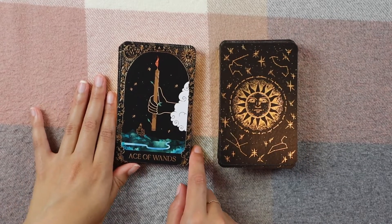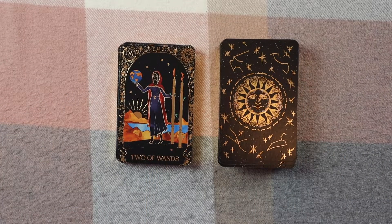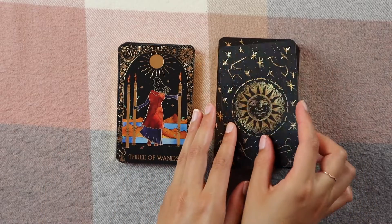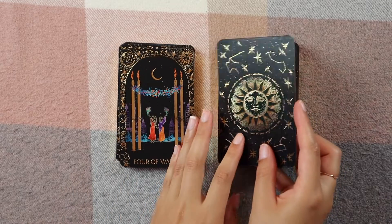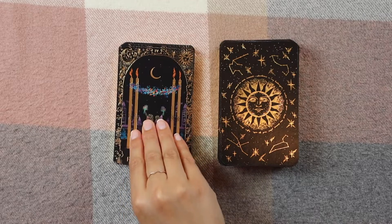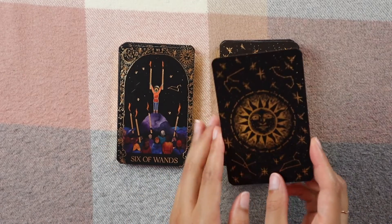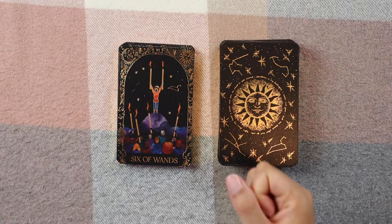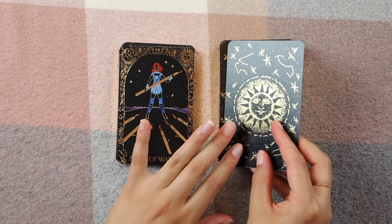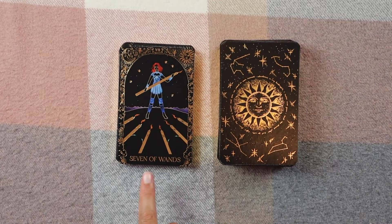Now we're on to Wands. Ace of Wands. Two of Wands — I just love the color contrast. Three of Wands. Four of Wands. Five of Wands. Six of Wands — I like this take on the victory card; usually there are people marching with wands and someone on a horse. This deck is very Rider-Waite-Smith but with a definite Annie flair, which I absolutely love. Seven of Wands.